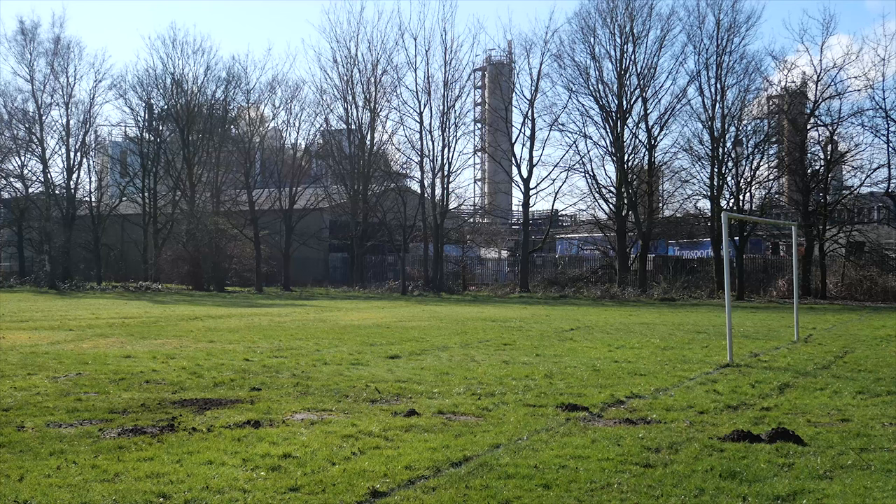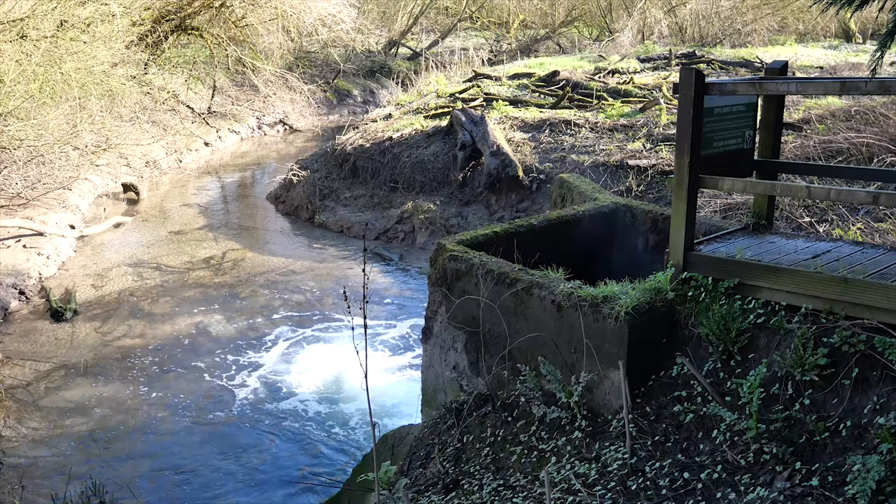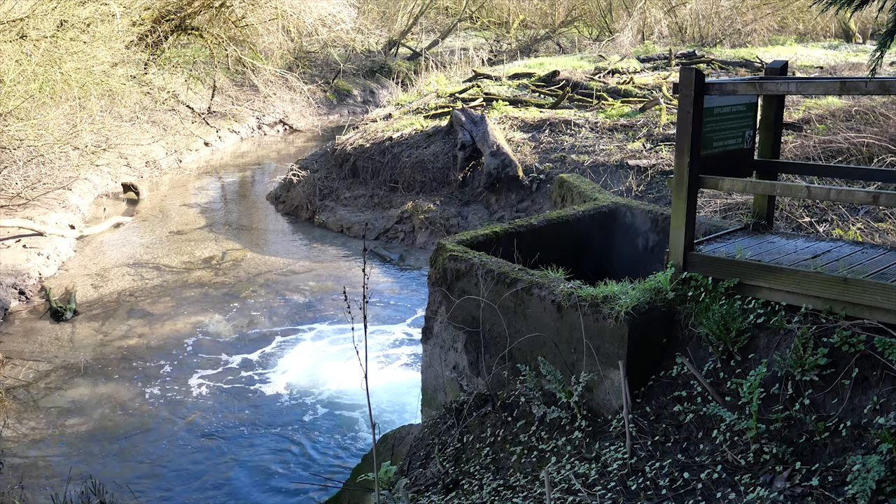Morley Common would have been much larger than it is today, but they built a factory — a hydrogen peroxide factory — and the effluent outflow flows into just where we were doing a piece to camera about the Runcorn-Latchford Canal, and it flows into what would have been the River Mersey. That's right, they shifted it. Let's bimble.